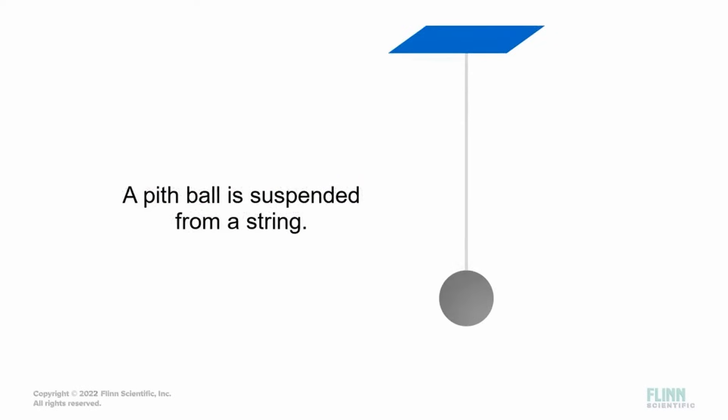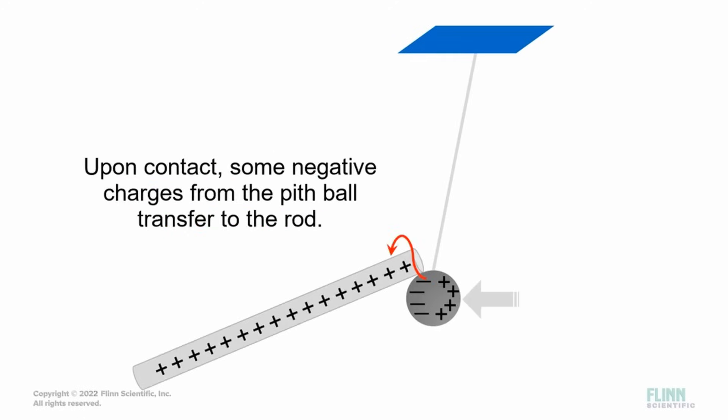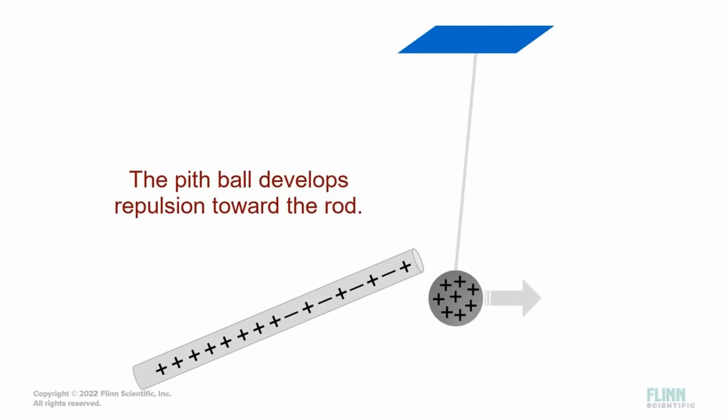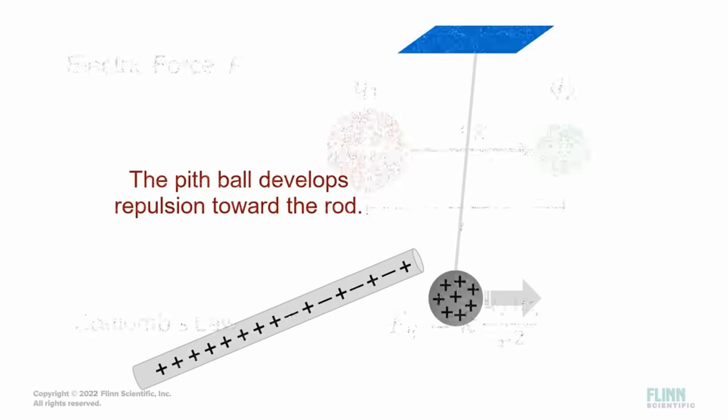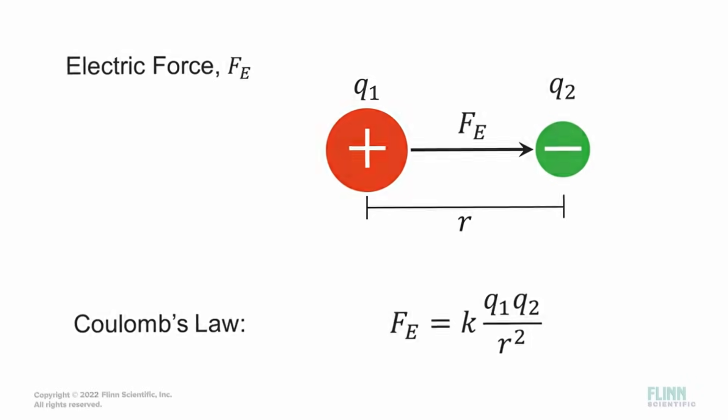In this laboratory you will investigate how objects can acquire charge by either gaining or losing electrons through interactions with other objects. Then you will explore how objects with or without charge react to an object with a net positive or negative charge. The force that develops between charged objects is called electric force, and it is mathematically described by Coulomb's law, which you will explore in this investigation.